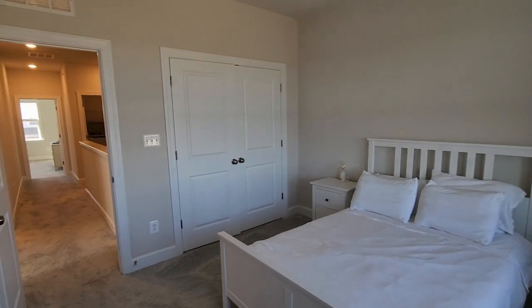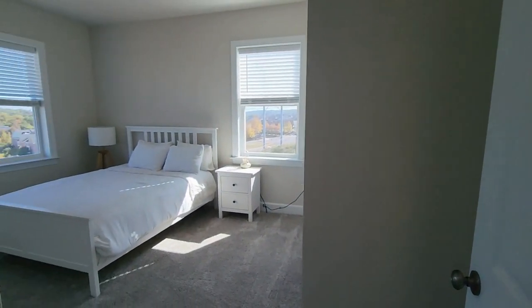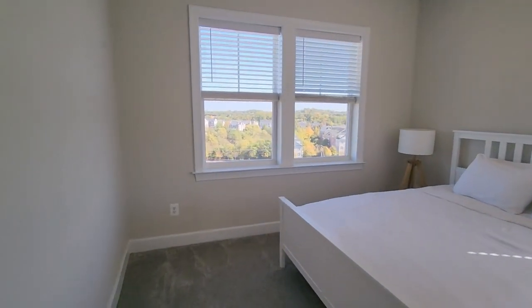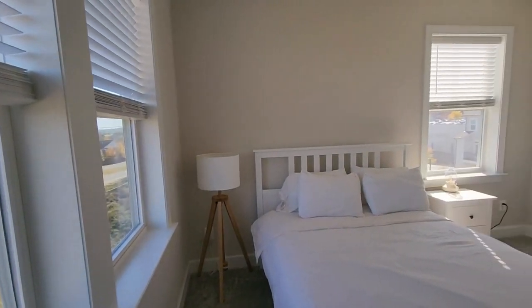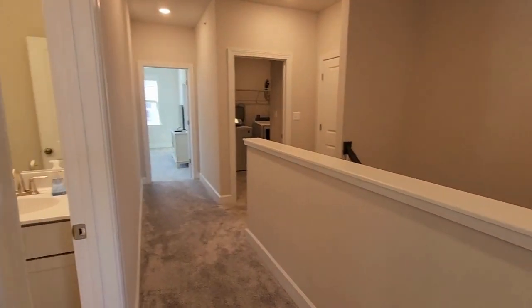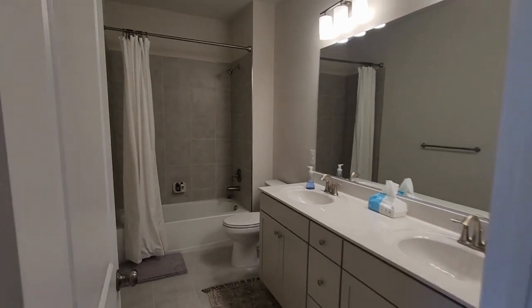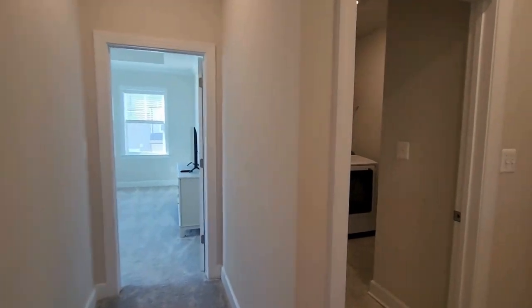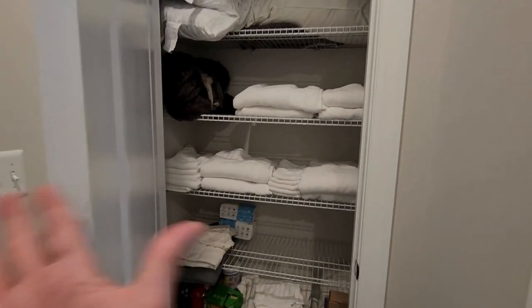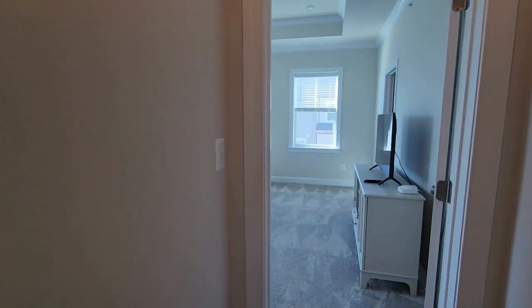We're going to work our way around the hallway. Here is the third bedroom — beds can stay, as does the other furniture. Second bedroom. It is carpeted throughout on the second floor. This is the second bathroom; I'll show you the primary in just a minute. In here is the linen closet, but also your laundry room — washer and dryer. Also just so you know, the hot water heater is here as well.